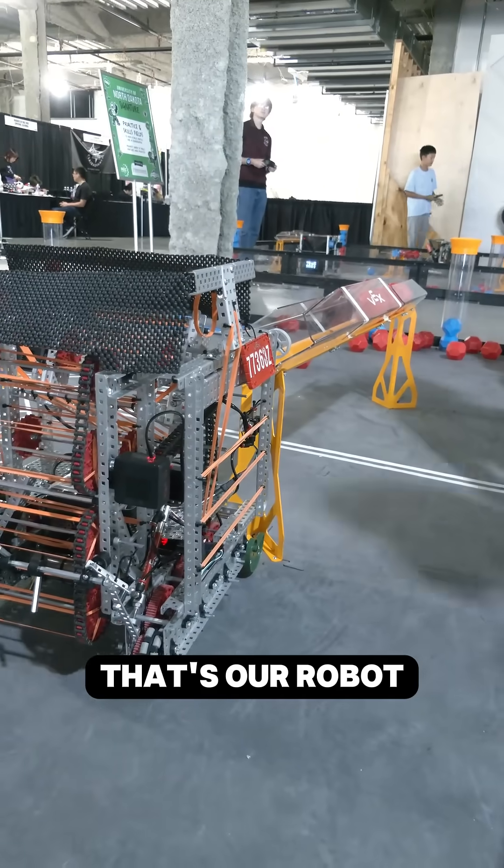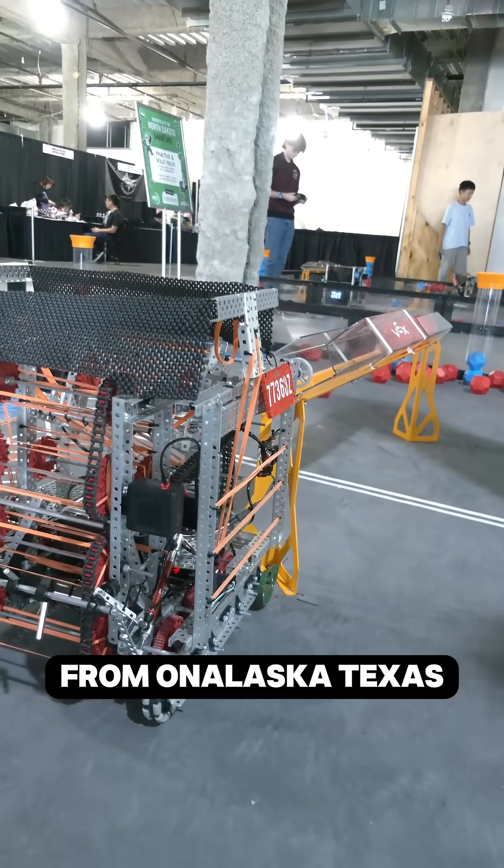That's our robot, 77360Z, from Onalaska, Texas.